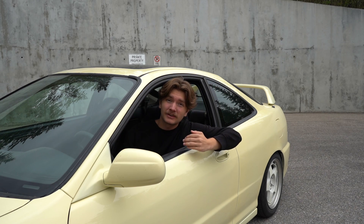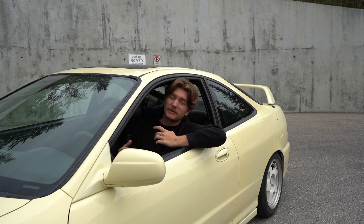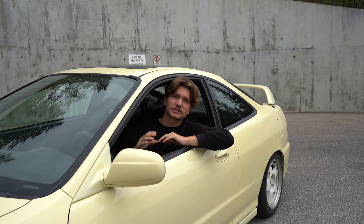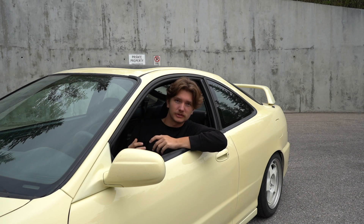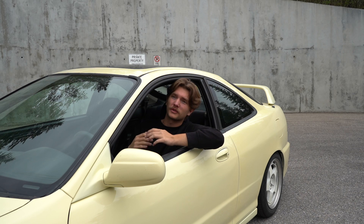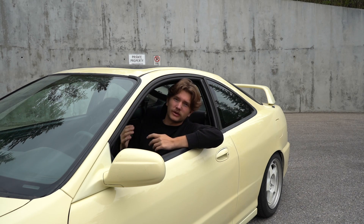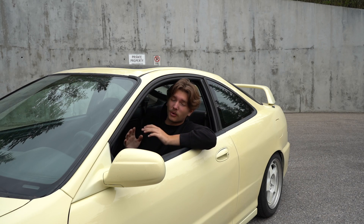Never buy a car without driving it. Always test drive it, and if the seller won't let you, walk away — it often means something is wrong they don't want you to know about. If the car is a manual, make sure the clutch feels good, the shifter feels good, and it's not grinding any gears. Go through all the gears to get a feel for the transmission. Also test the brakes — really slam on them and make sure they work. Listen for any weird noises: clunking, pinging, or tinging. Sometimes you won't know there are issues until you actually drive it.